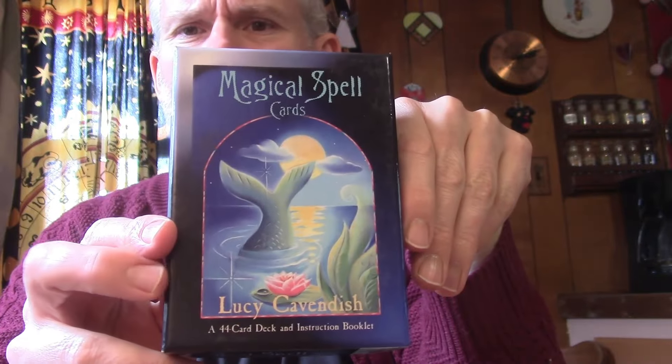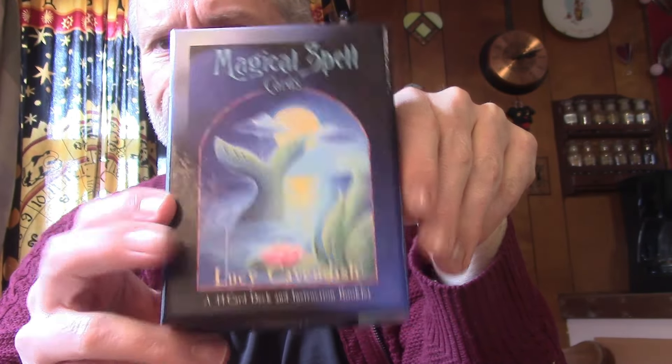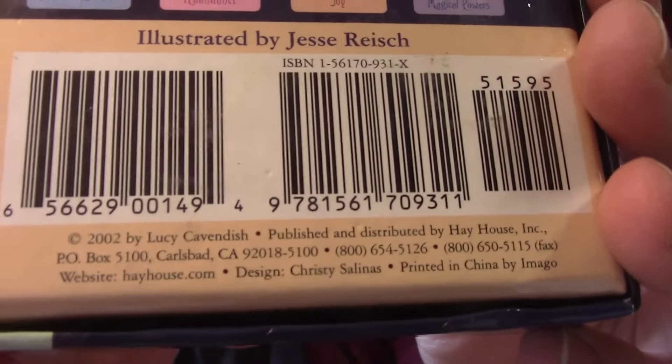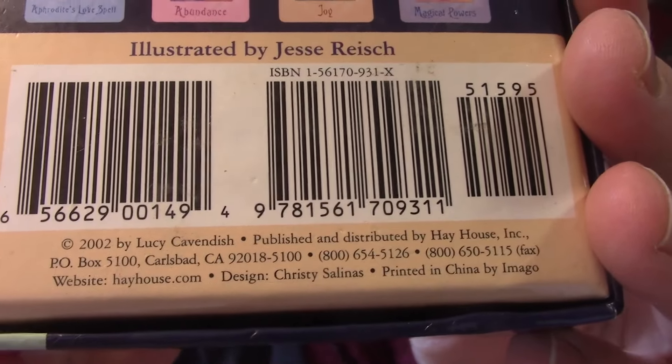For the Oracle cards, Magical Spell cards by Lucy Cavendish, illustrated by Jesse Reich. At the bottom there is hayhouse.com. Feel free to check that out if you're interested.